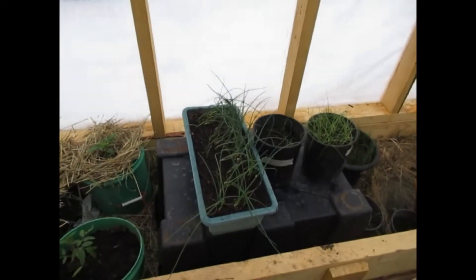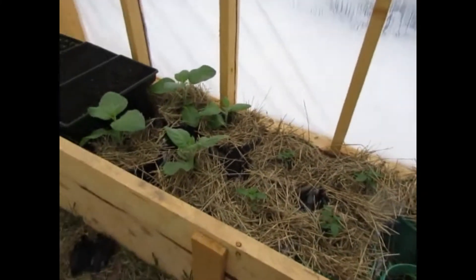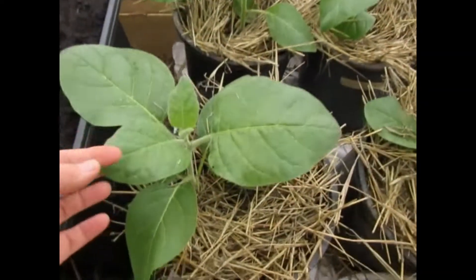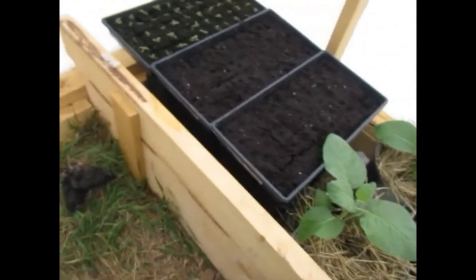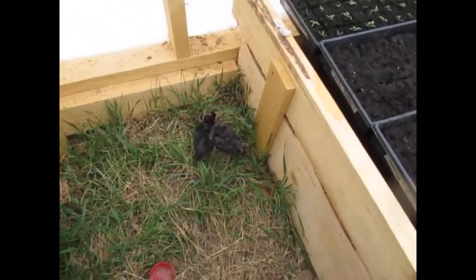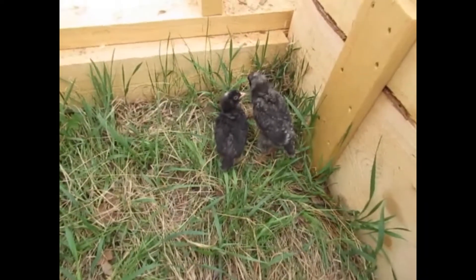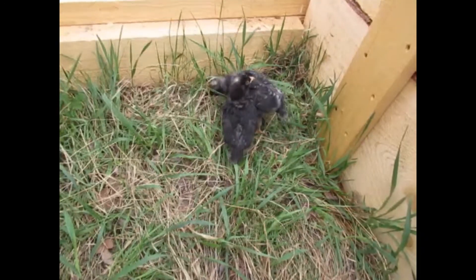Starters down there — leeks, onions, bottleneck onions. This is a good one — tobacco. Growing some tobacco. We had some surprises, so we got them in here eating the bugs.